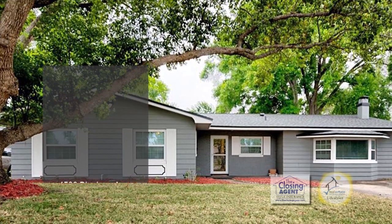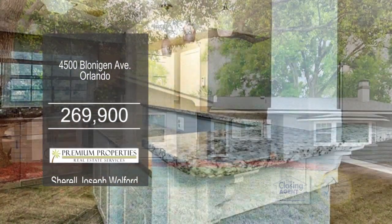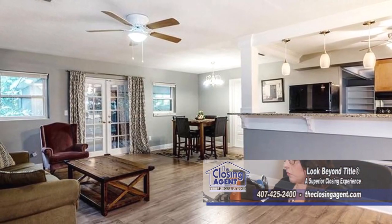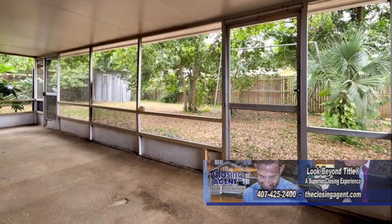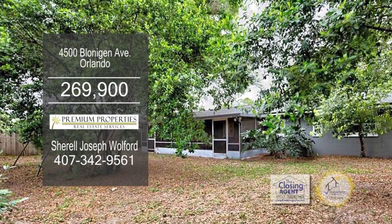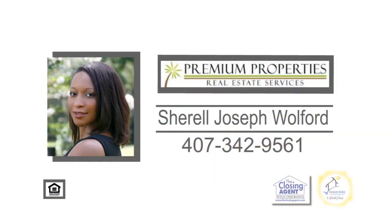This home in Orlando boasts almost 1,900 square feet of living space. The newly remodeled kitchen is open and centrally located with views of the living room and dining room. The huge family room features a fireplace and built-in shelves. The screen porch overlooks the completely fenced backyard. Plenty of updates include a newer roof and Energy Star windows. Contact Sherelle Joseph-Woolford for more information.